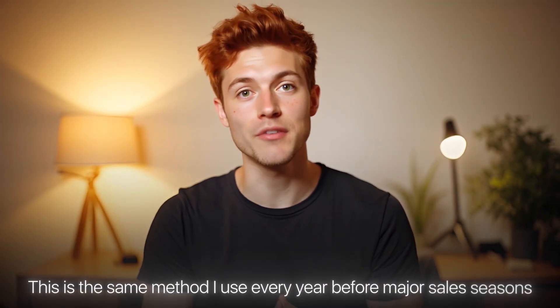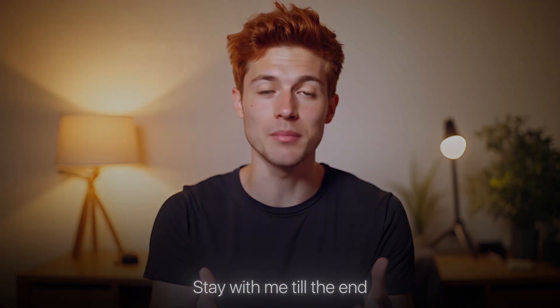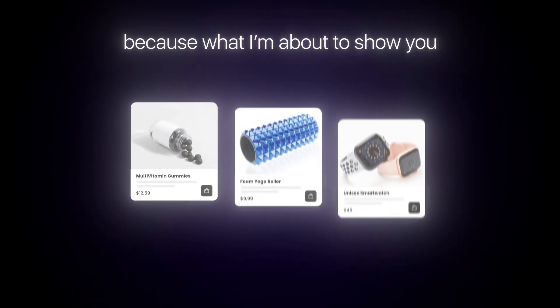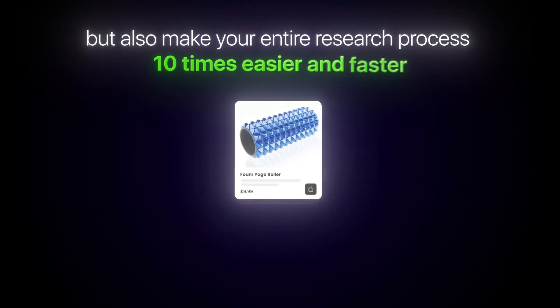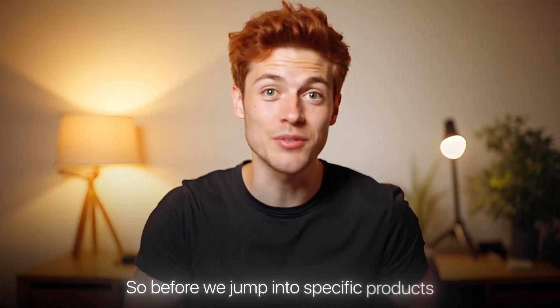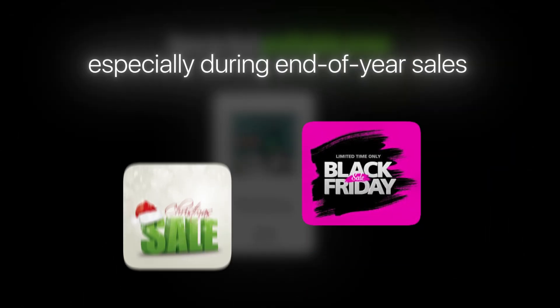This is the same method I use every year before major sales seasons and trust me, it can completely change your dropshipping results. Stay with me till the end because what I'm about to show you will not only help you find your next best selling product, but also make your entire research process 10 times easier and faster. So before we jump into specific products, let's first understand how to find profitable ones, especially during end of year sales like Black Friday and Christmas.